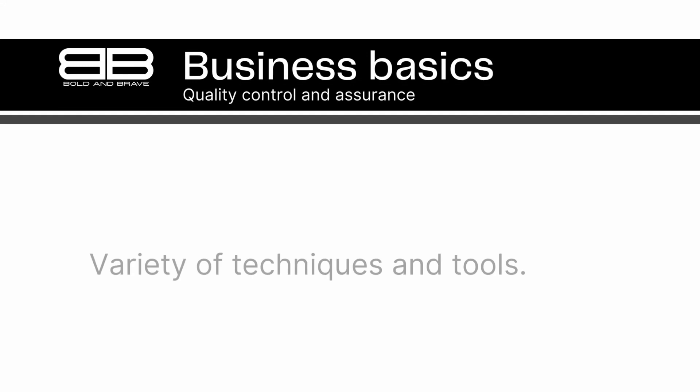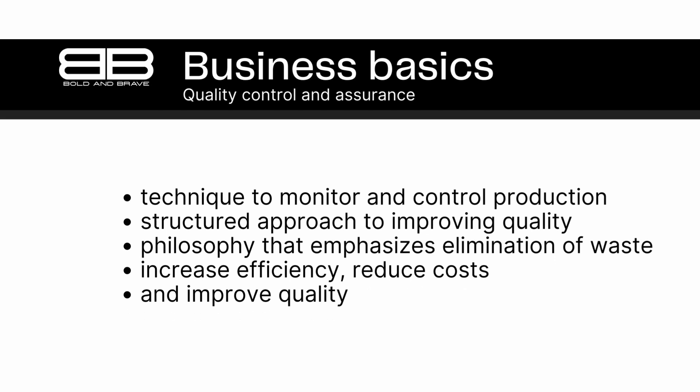Number 8. Quality control and assurance can involve a variety of techniques and tools, such as statistical process control, Six Sigma, and lean manufacturing. Ensuring high-quality products is no easy feat — that's why quality control and assurance often involve a variety of techniques and tools to help businesses maintain quality standards and continuously improve their processes.